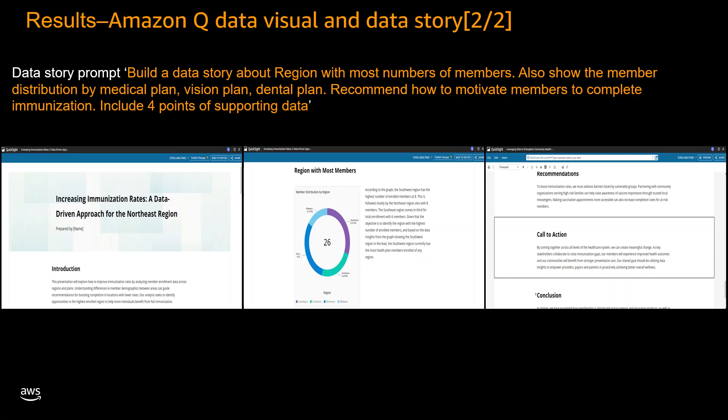Our solution has generated a comprehensive data story that begins with an engaging introduction setting the context and clearly outlining key objectives. The data story then proceeds to present an in-depth analysis, seamlessly integrating concise textual descriptions with visually appealing visualizations. The analysis section identifies the region with the highest concentration of members and meticulously examines the distribution of members across various medical, vision, and dental plans.